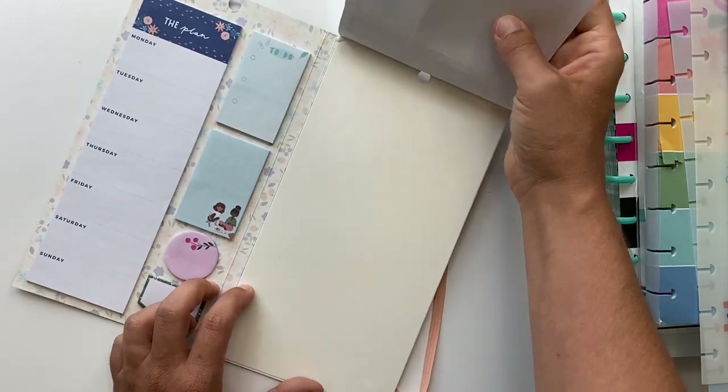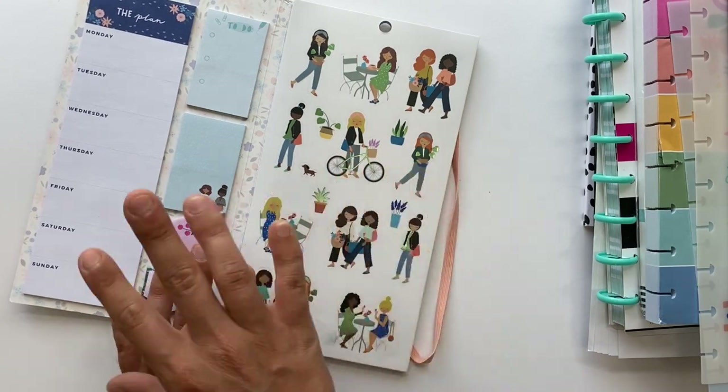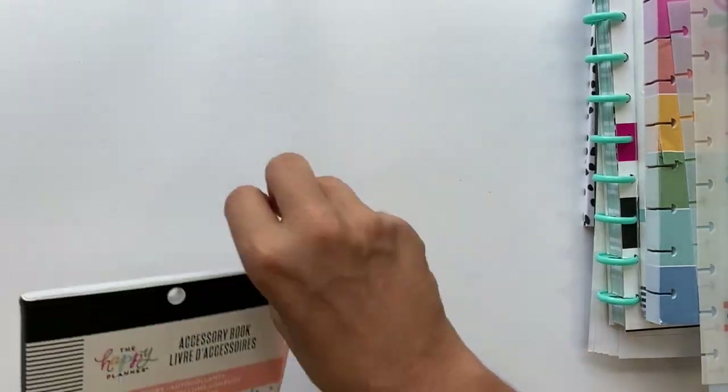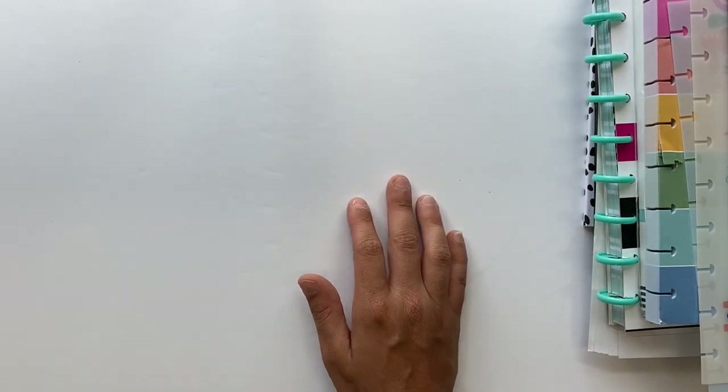Oh my gosh you guys, I love all of the boxes in this. If you are into boxes, that's your thing — definitely get this accessory book because there was a ton of them in there. I like to consider myself the 'box babe' — it's not very often that I do a spread without adding some boxes in there.